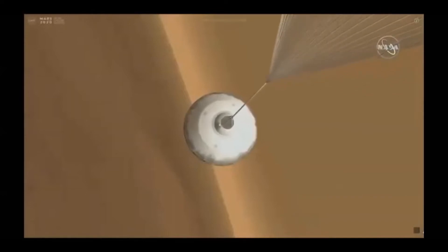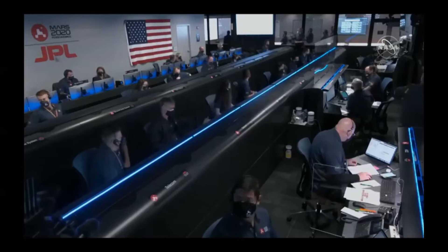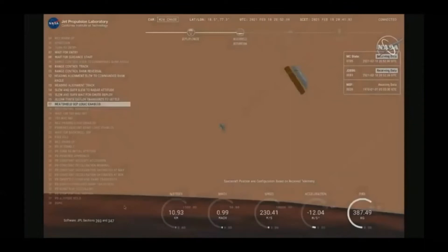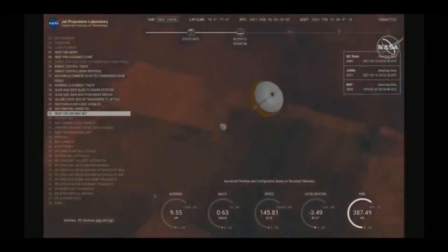Indication: chute deploy. Navigation has confirmed that the parachute has deployed and we are seeing significant deceleration in the velocity. Current velocity is 440 meters per second at an altitude of about 12 kilometers from the surface of Mars. Perseverance is now slowed to subsonic speeds and the heat shield has been separated, allowing both the radar and the cameras to get their first look at the surface.